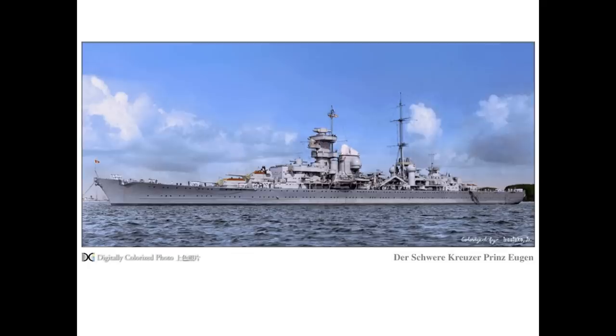The remaining ship, Prinz Eugen, will be getting its own video, as it seems to have vampirically absorbed all the good fortune from the rest of the class.